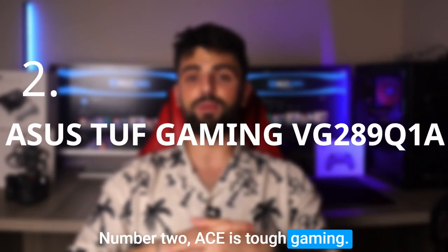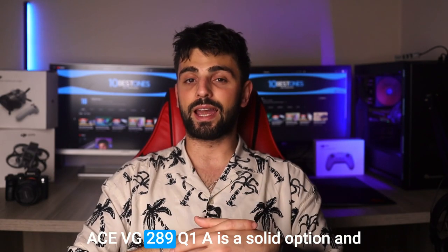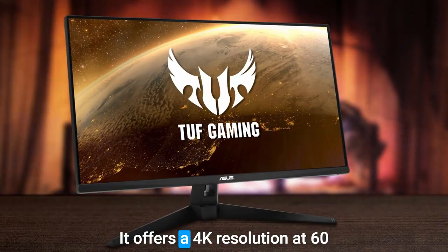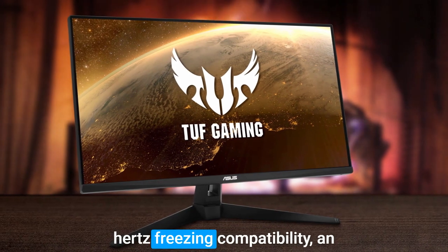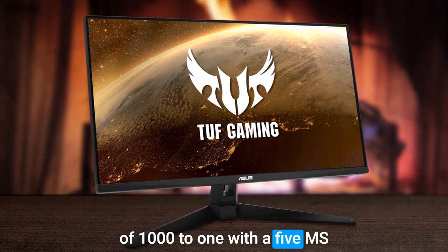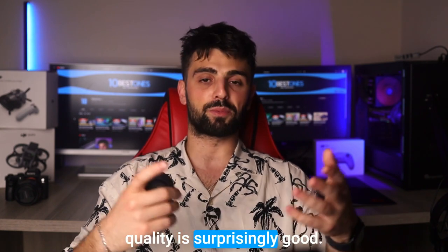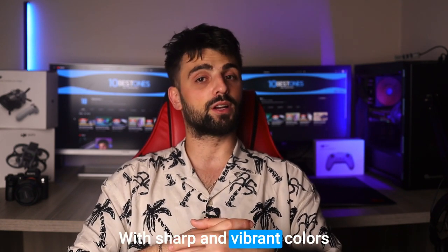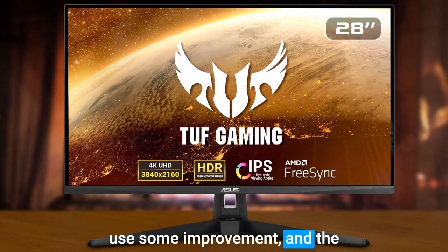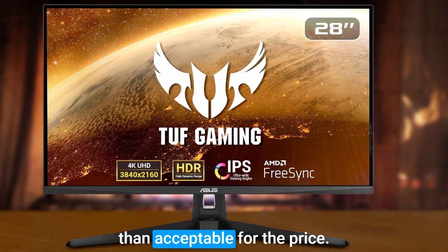Number 2: Asus TUF Gaming VG289Q1A. The Asus VG289Q1A is a solid, affordable, and impressive monitor. It offers 4K resolution at 60Hz, FreeSync compatibility, an IPS panel, and a contrast ratio of 1000:1. With a 5ms response time, 10-bit color, and HDR10 support, the image quality is surprisingly good, with sharp and vibrant colors that aren't oversaturated. While the contrast ratio could use some improvement and brightness is limited to 350 nits, the overall picture quality is more than acceptable for the price.